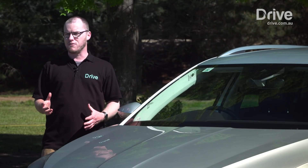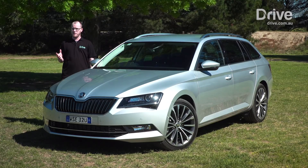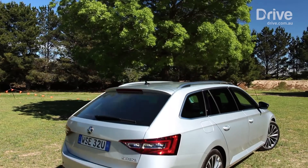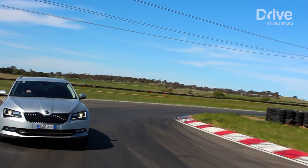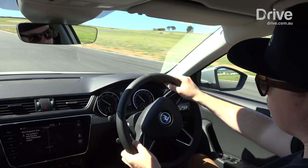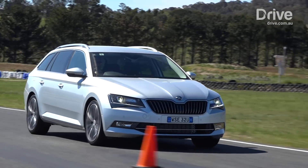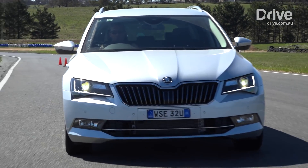Thanks to excellent refinement, high levels of standard equipment, and thoughtful practical touches designed around family use, the Skoda Superb holds onto the title of Drive Family Car of the Year. The Superb takes the win for a few clear reasons. Pricing, starting at just $42,390, is the lowest of this trio. Not only that, but equipment levels are high, and Skoda puts together high levels of refinement and excellent performance credentials.